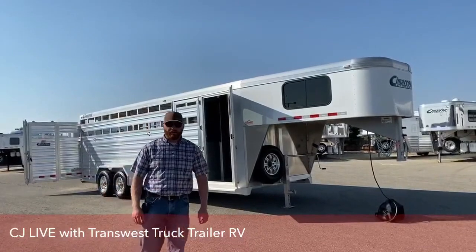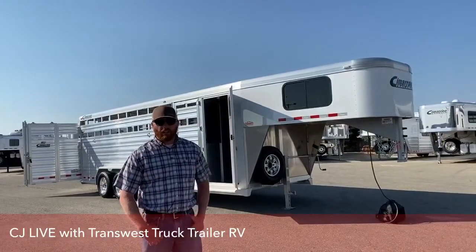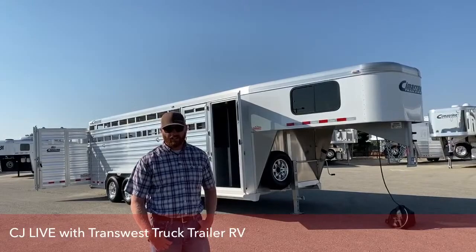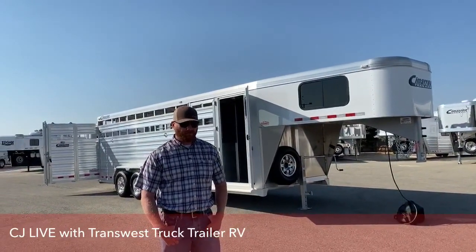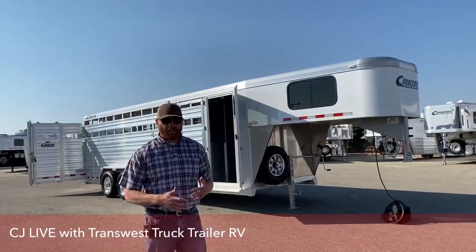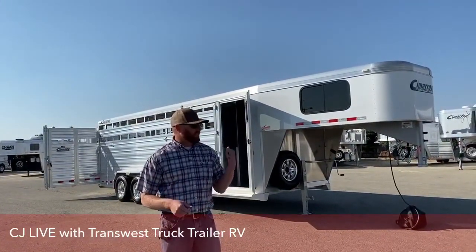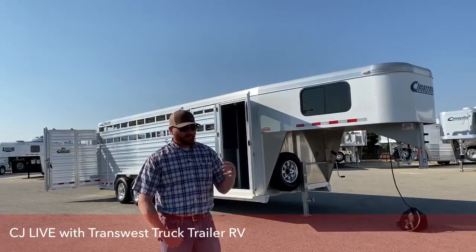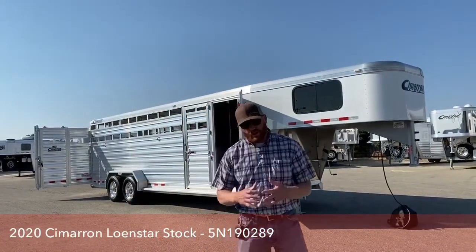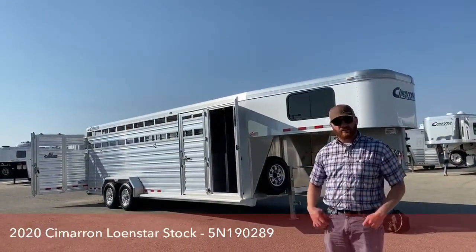Hi, I'm CJ Eltenberg with TransWest Truck Trailer RV in Frederick, Colorado. We appreciate you tuning in. Today I'm going to show you a 2020 Cimarron Lone Star Stock Combo. This is a very popular setup — stock combos over the years have really gained a lot of traction. They hold their value extremely well. One of the biggest things customers love is their versatility: hauling horses, livestock, a UTV, an ATV, or any combination. These trailers also have a tack room, and we don't get many in on trades because people don't want to get rid of them.